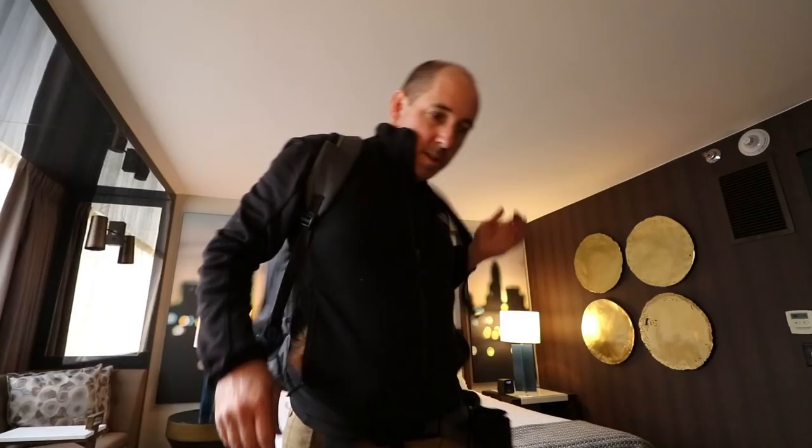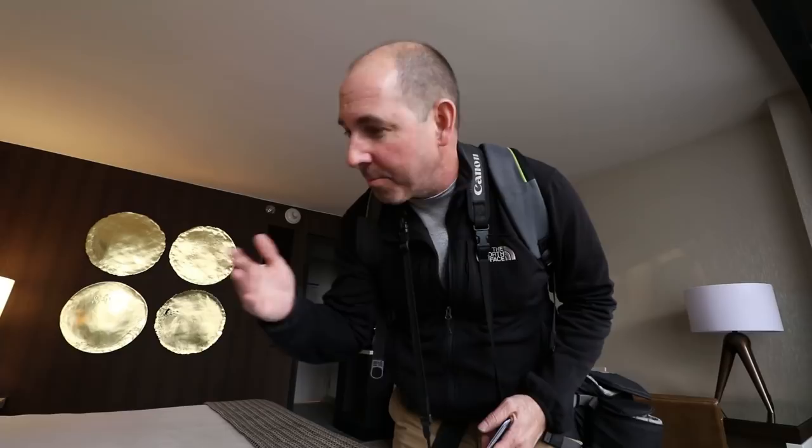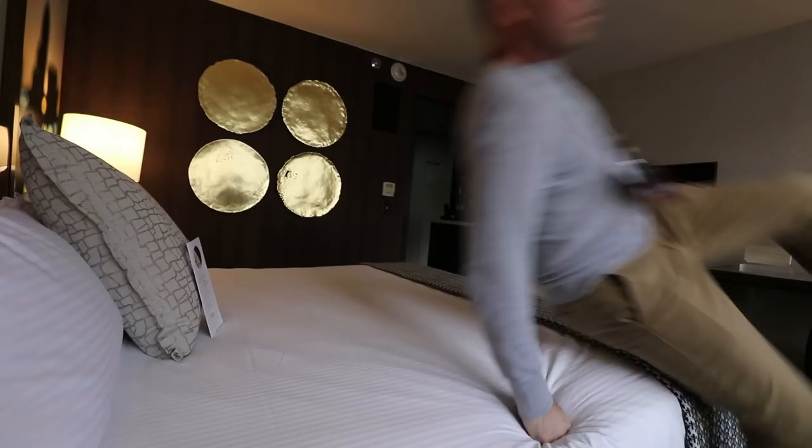All right, you want the tour? This is the bed — it looks really comfortable. It is comfortable. This is what's called the lounge area, the sitting area. Got a nice long couch; I can stretch all the way out.